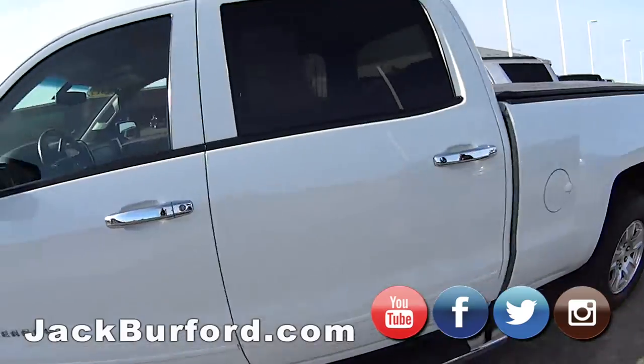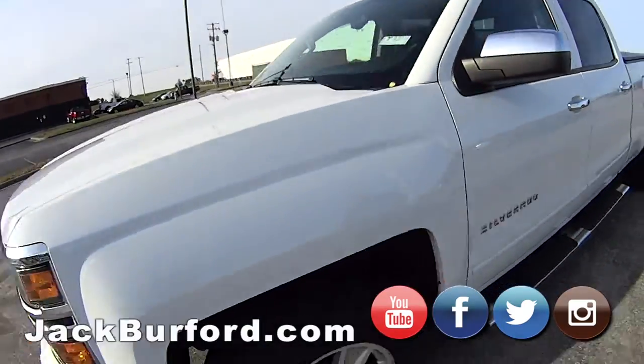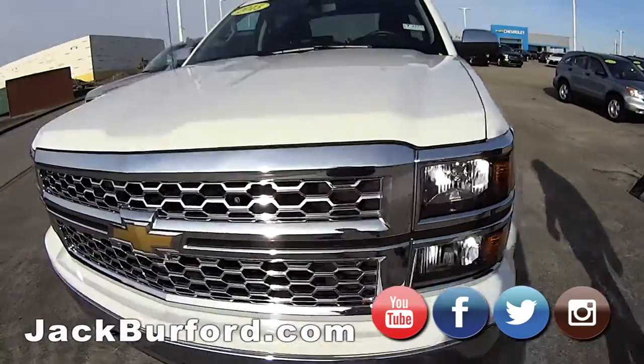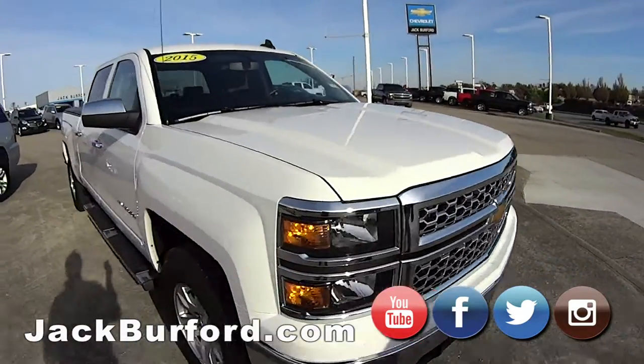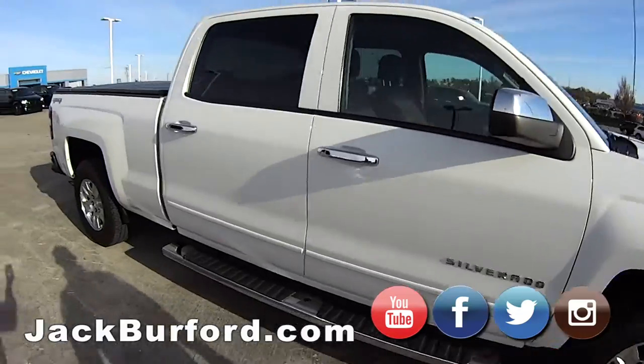Over here we got another white Chevy Silverado — this one is a 2015 as well, very similar truck to the other one. Both of these are really low mileage and they have good prices on these right now.